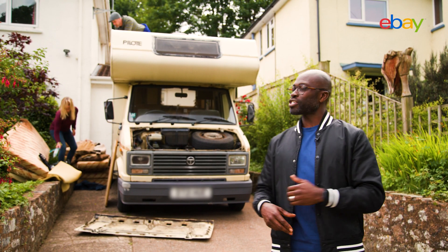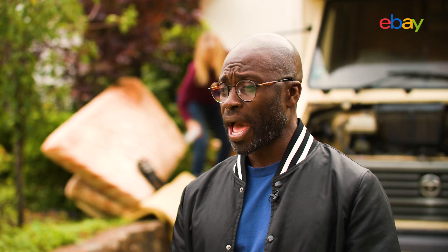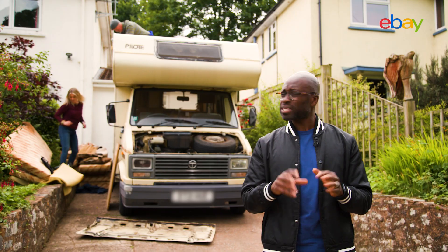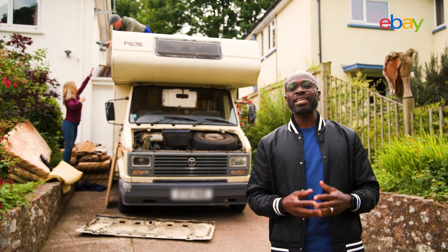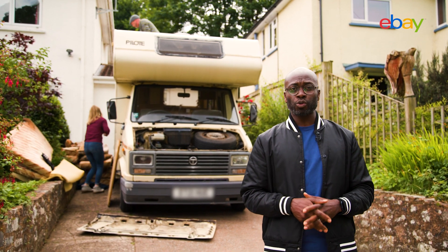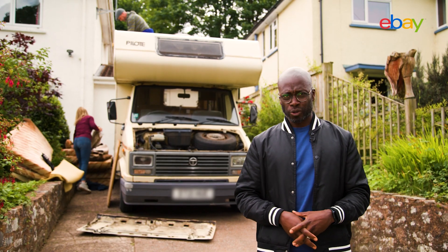The restoration is well underway but there's still lots more to do and more parts to be ordered — but I've got a good feeling about this. Join us in the next episode of the eBay Fix-Up to witness this classic camper van transformed into the ultimate road trip machine.